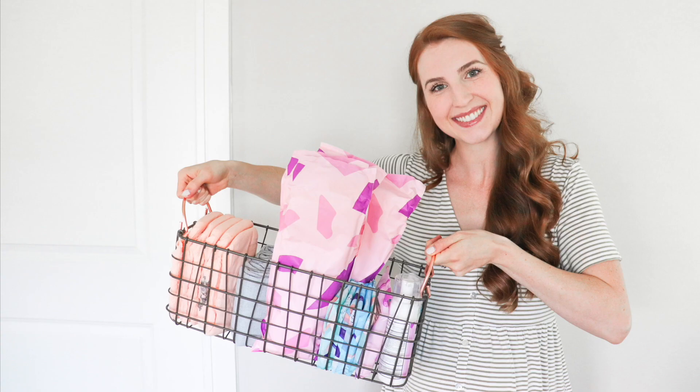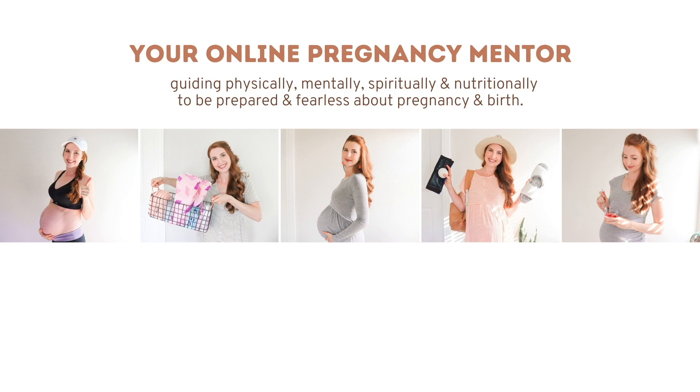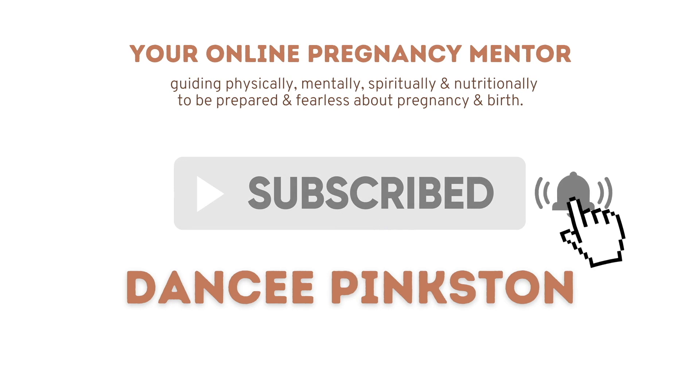In this video, I'm going to be demonstrating my favorite pregnancy exercises to naturally promote or induce labor at home. My name is Dancy Pinkston, also known as Fearless Mama. I'm super excited about this video because I have carefully collected these pregnancy exercises from top birth experts in the world, including Spinning Babies and Miles Circuit, to promote labor or naturally induce labor at home.